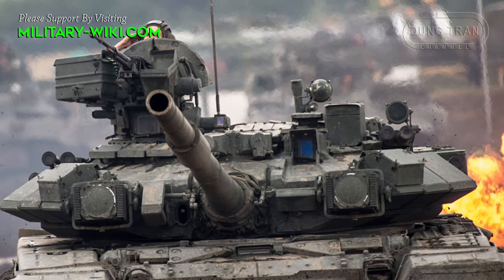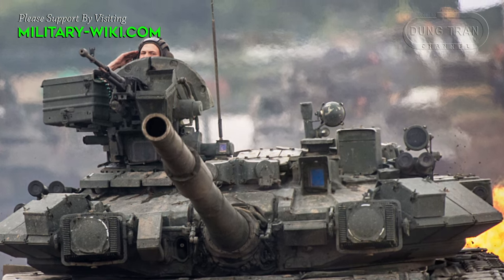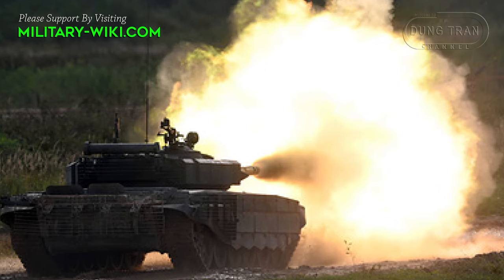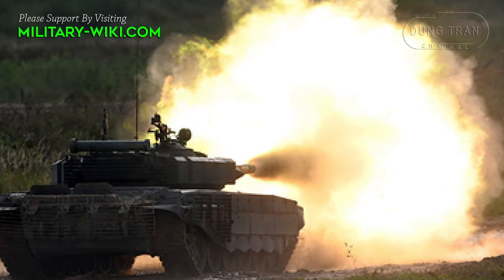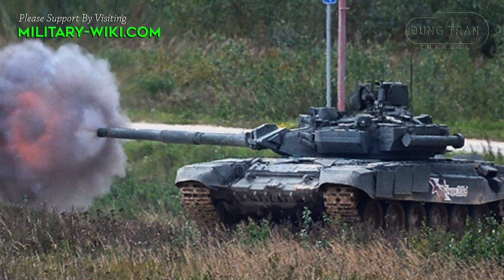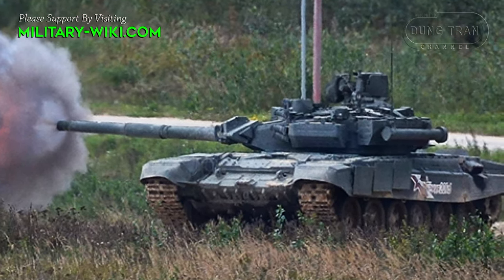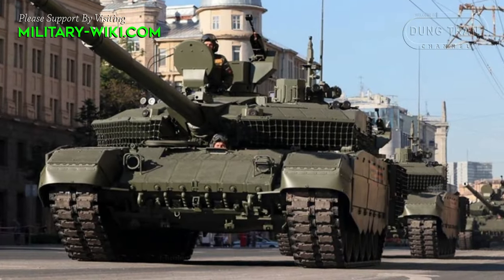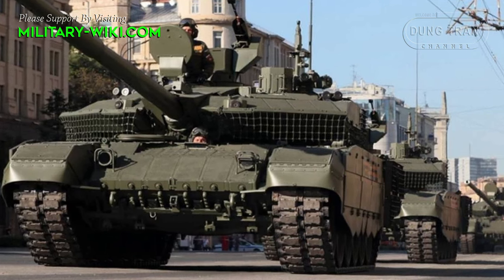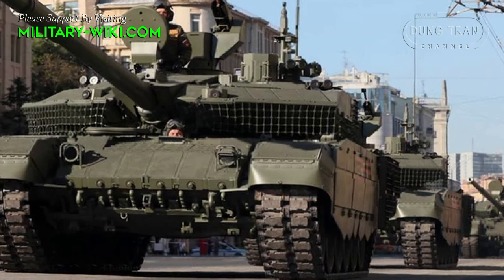In addition to upgrades to the engine, armor, or fire-control system, ammunition is also another significant upgrade that makes the T-90 increasingly more dangerous on the battlefield. It is estimated that there are about 2,000 T-90s being used in military forces of countries around the world. This upgrade strategy means that the T-90 tank, first produced at the end of the 20th century, can now compete with the most advanced tank models in the world.